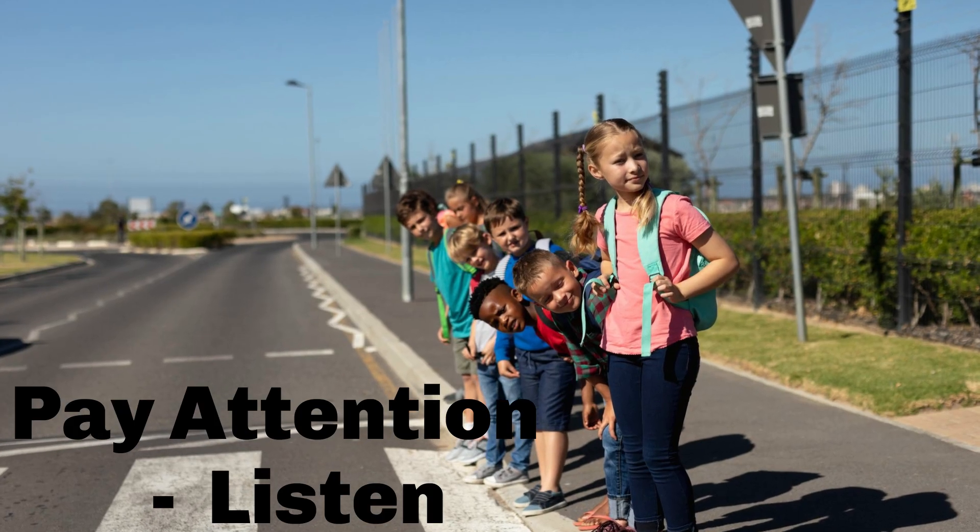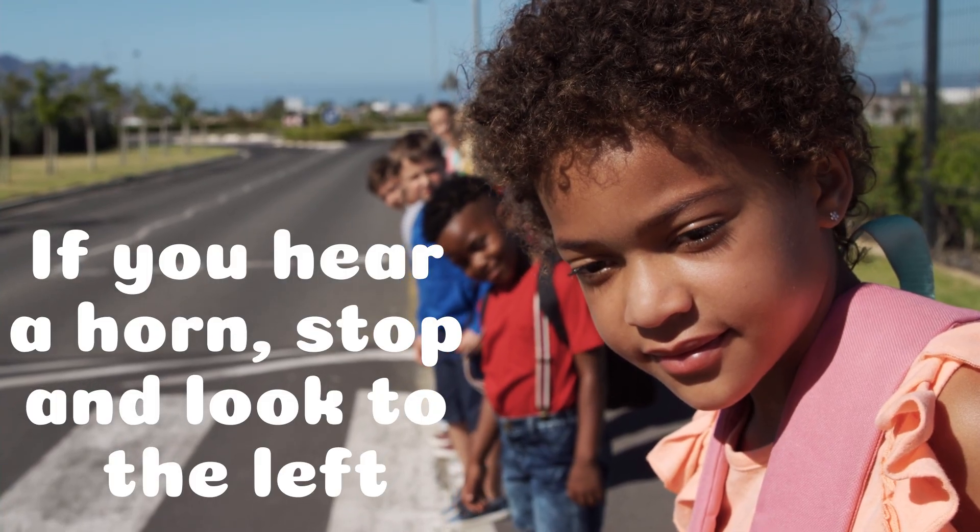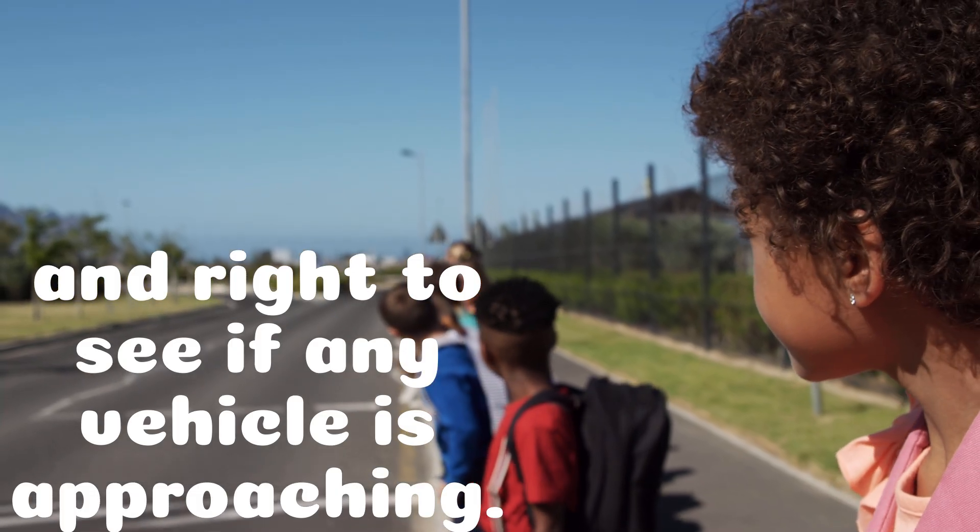Pay attention and listen. If you hear a horn, stop and look to the left and right to see if any vehicle is approaching.